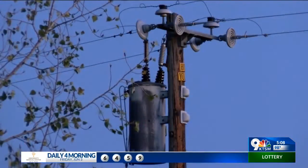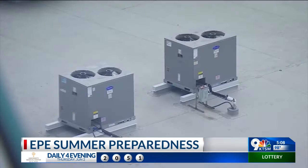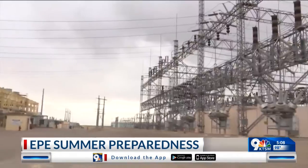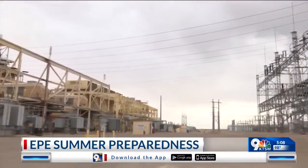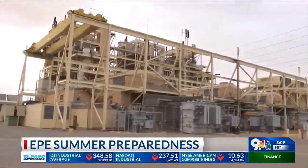Omar Gallegos with El Paso Electric says weather is the largest cause of outages, and because of this, they start to prepare during the fall. They begin working on operational maintenance and outages for their generation units and their transmission and distribution projects every year. EPE also updates their load forecast to predict how much energy they believe will be used during the summer.